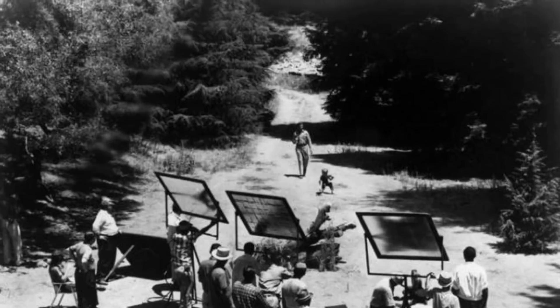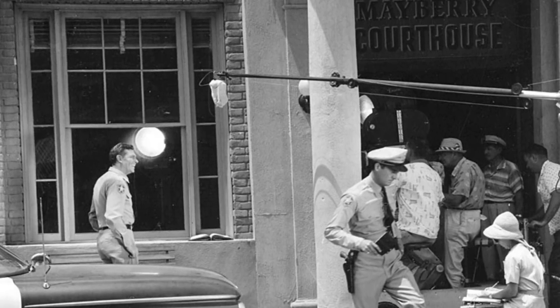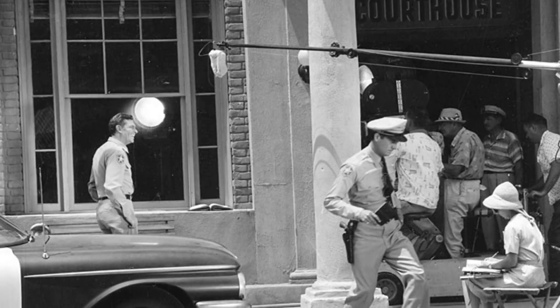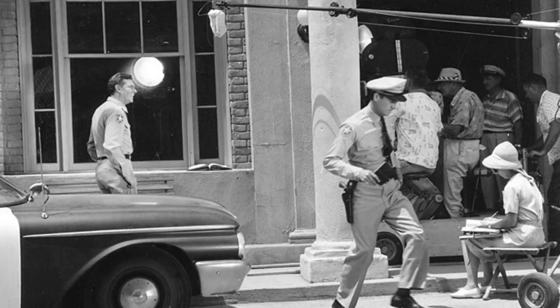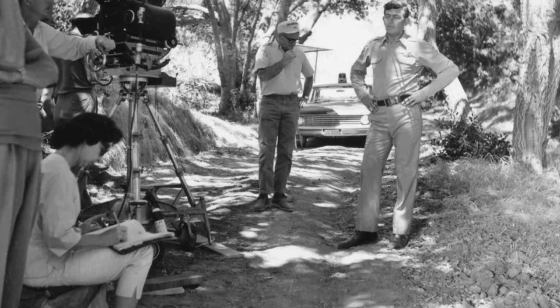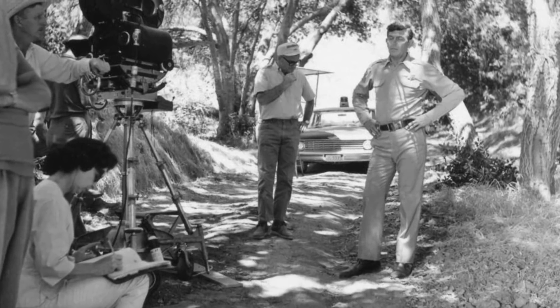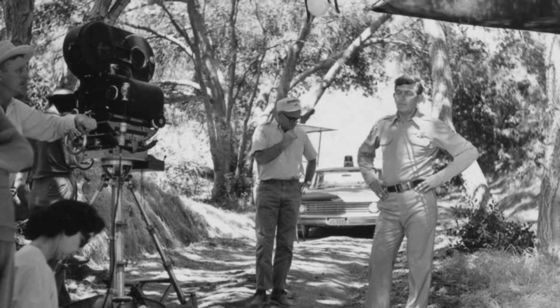When I watch The Andy Griffith Show now, I look for little details — like where it was shot, whether it was shot at 40 Acres or on a soundstage. And it will surprise you how much it jumps back and forth between those two locations. So let's take a look at this; I think you'll enjoy it.